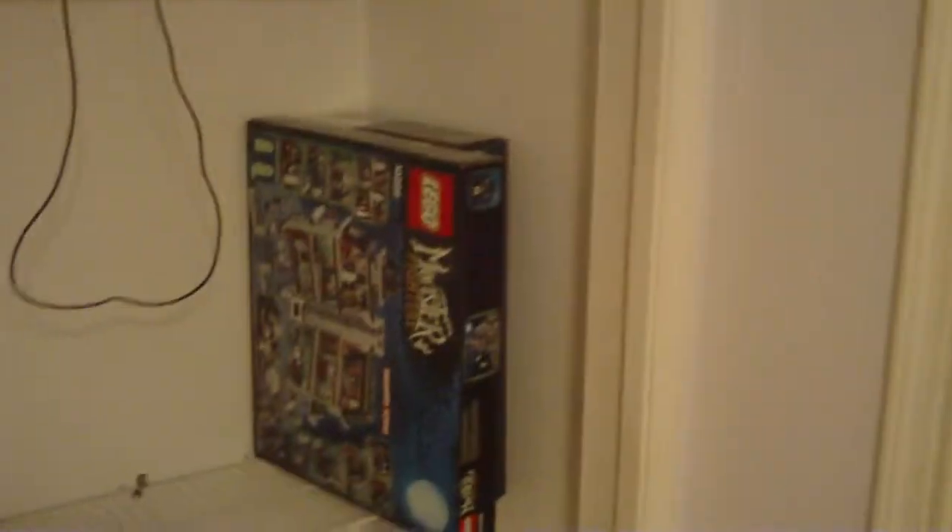Here's the master bathroom. I haven't really done too much in here yet. I got a light burn out on me the other day, so I can't show it to you yet. But we also have Legos.